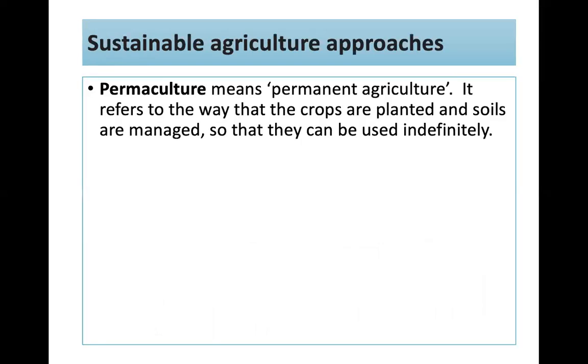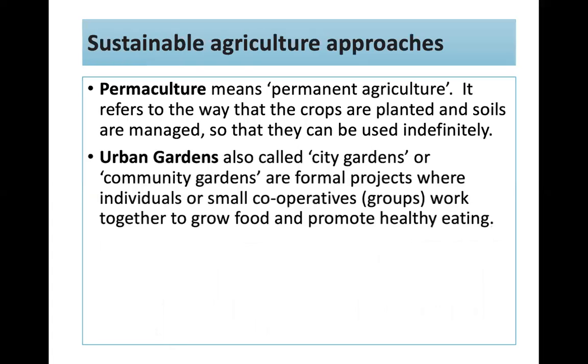Sustainable agricultural approaches include permaculture — meaning permanent agriculture — which refers to how crops are planted and soils managed so they can be used indefinitely, like in layers. Urban gardens, which we might think of as allotments, are city or community gardens — formal projects where individuals or small cooperatives work together to grow food and promote healthy eating. Thank you so much for listening. Re-watch the video, pause it where you need to, and enjoy your exam. Good luck.